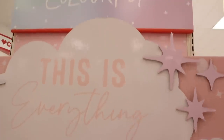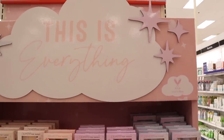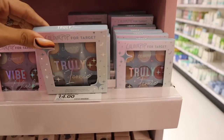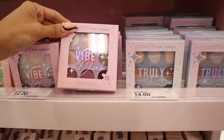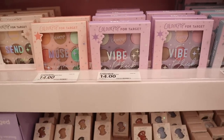I love the Colourpop display at this Target location — it says 'this is everything.' At this location they have different palettes we didn't see before. There's 'Truly Iconic' with grays and a smoky look, and 'Vibe Check' with purples, pinks, metallics, and mattes. These are only $14, a really great gift to give.